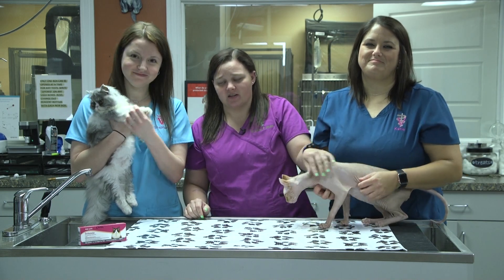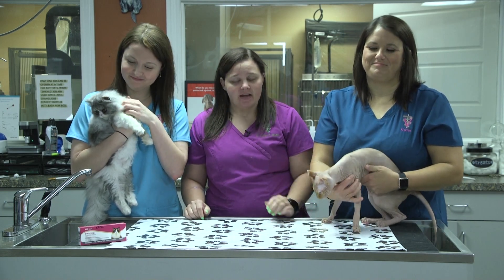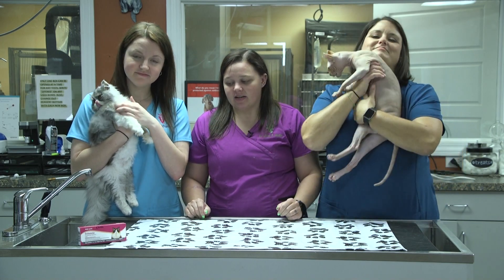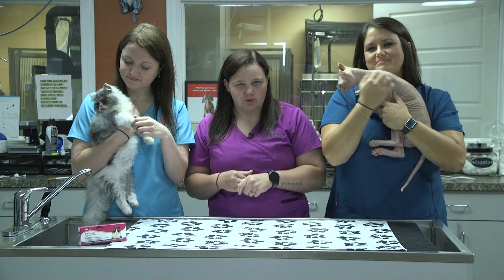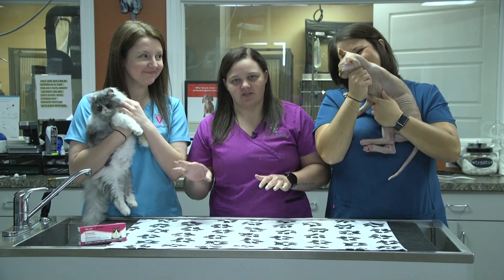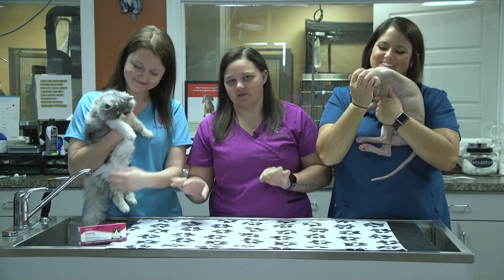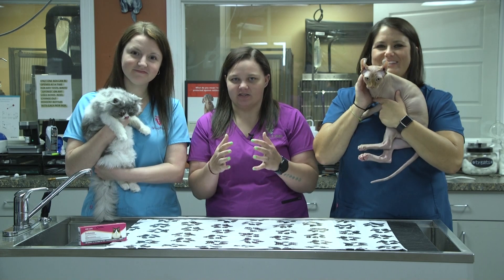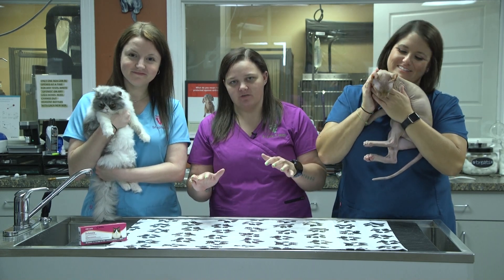The new product we're offering is called Silencia. It's a once-monthly injection that we give to cats, and it's not a true anti-inflammatory like you would normally give. This actually treats the inflammation at the source and prevents it from forming in the first place — so it's not waiting for inflammation to already be there and trying to decrease it. It's preventing it from even forming initially.